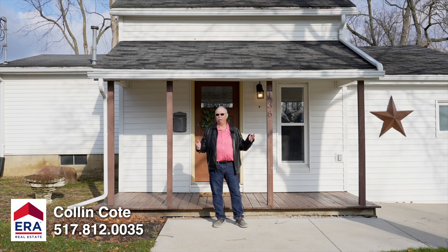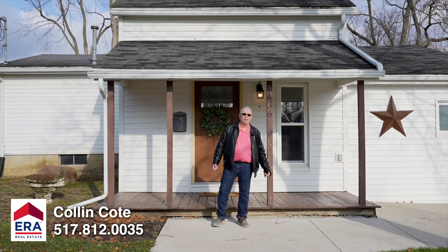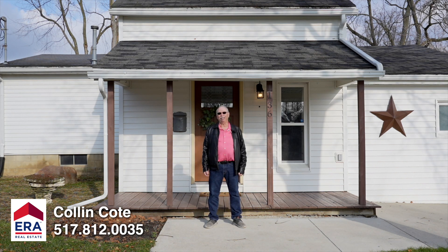This house is a nice little house. It would be great for somebody that wants to come here into the city, right next door to Nixon Fields. If you like softball, it's right there. Here it is, a great little house — come check it out. Colin Cody, making real estate move.